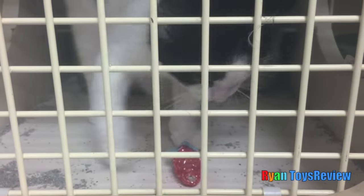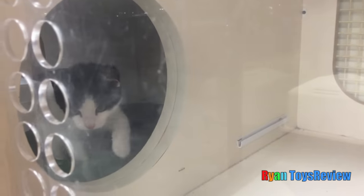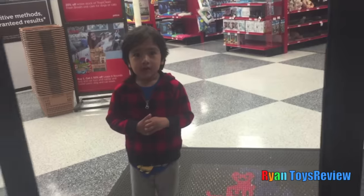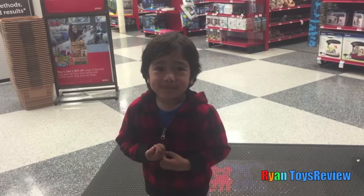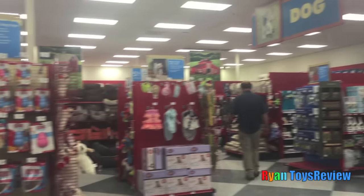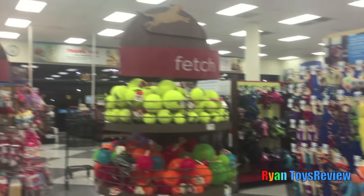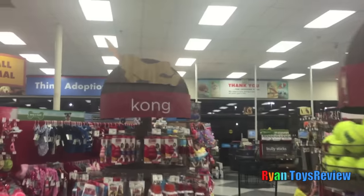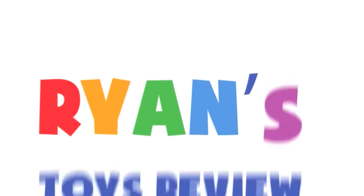It's her toys. Oh no, Ryan! I'm a petgo! Yeah you are, petgo! Welcome to Ryan's Toy Review!